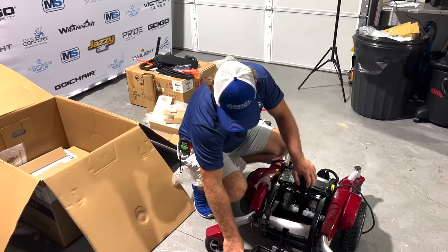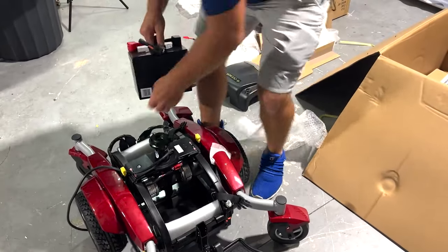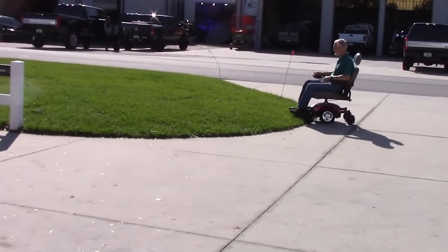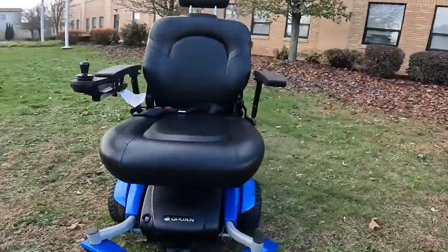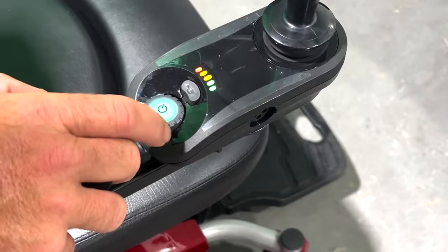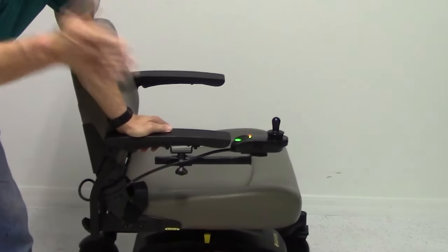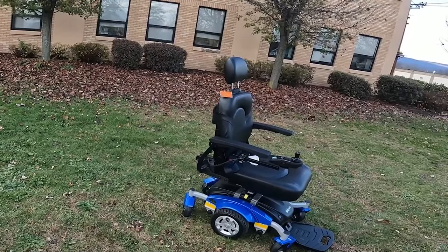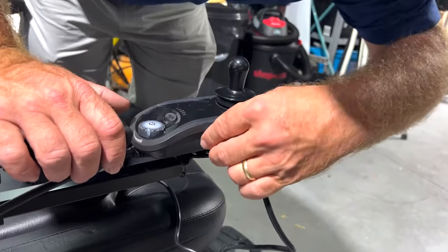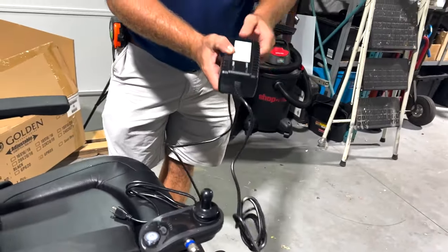The Compass Sport also boasts a powerful motor and large capacity batteries, which allow for a top speed of 4.5 miles per hour and a maximum range of up to 19.5 miles on a single charge. Operating the Compass Sport is straightforward — switch on the power and use the joystick controller to navigate. The controller can be mounted on the left or right armrest as desired and is highly responsive. Other features include safety features such as anti-tip wheels and a seat belt to help ensure user safety, as well as a built-in charger, making it easy to charge the batteries when needed.